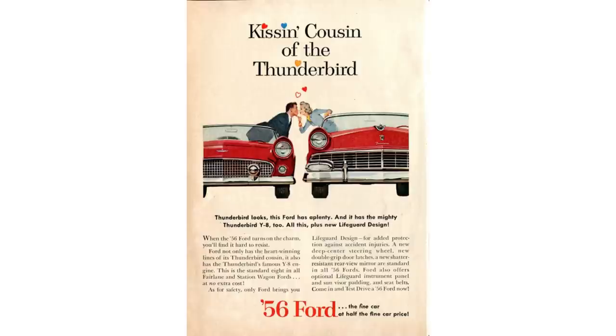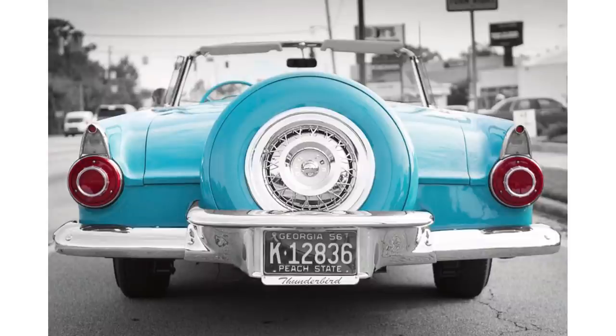All of the 1956 Ford Thunderbirds have a Continental kit on the back — a spare tire that mounts in the back. That is the easiest way to tell if it's a 56 or a 55, because people complained that the 1955 Thunderbird didn't have enough room in the trunk for golf clubs. So they moved the tire to the outside of the trunk so you could carry your golf clubs in the back.